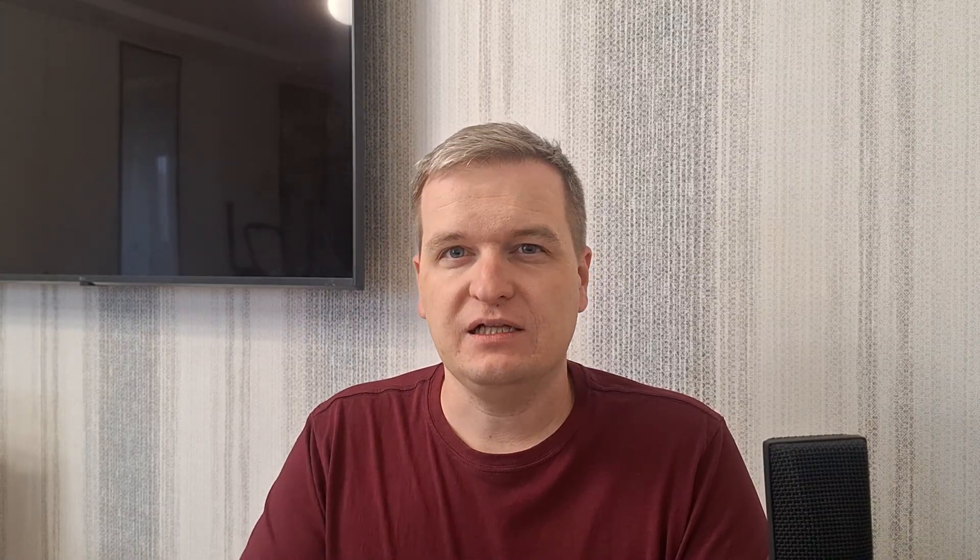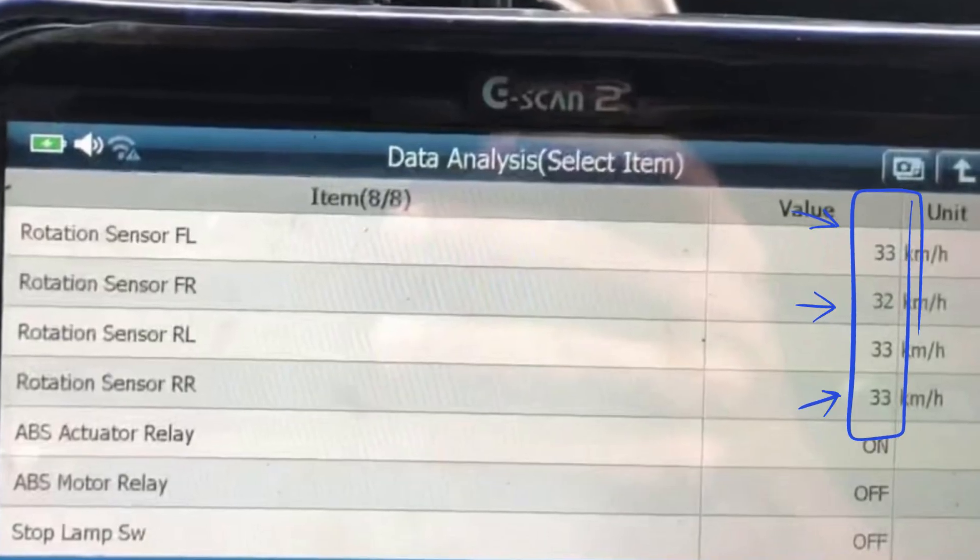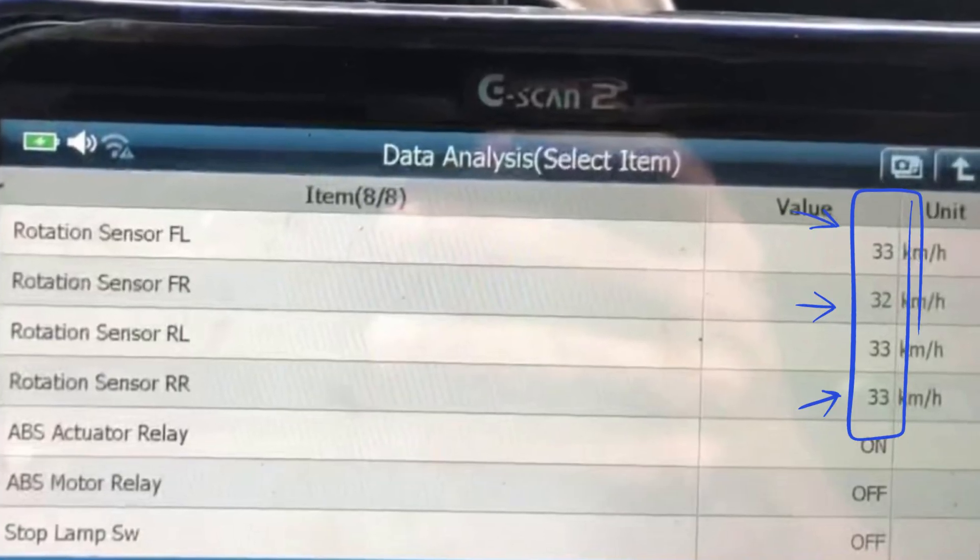With a good Volvo-compatible scanner you can get live readings of the wheel speed sensors, and this is a very good diagnostic step to take. Just look at the readings of each sensor when the car is moving in a straight line and see if the readings are the same.